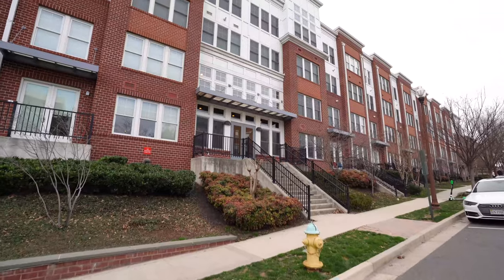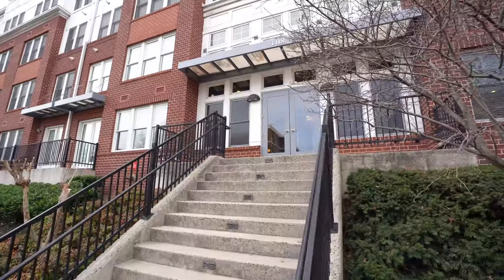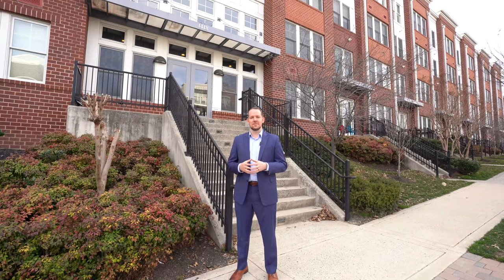Hey, Ryan Nicholas here with the Damon Sells Homes team at Coldwell Banker Realty. We're here today at Rhodes Hill Square, a condo development nestled in between the Courthouse and Rosslyn neighborhoods of Arlington, Virginia.